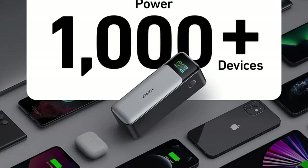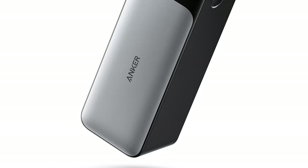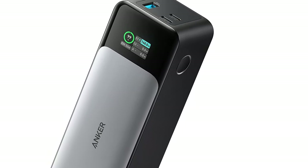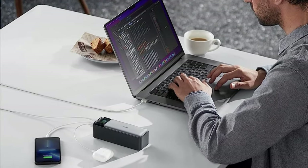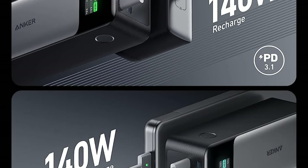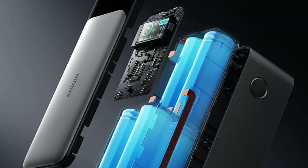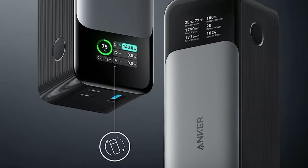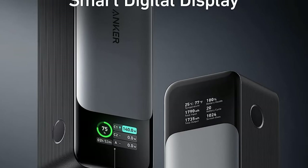You'd think the Anker 737 PowerCore 24K's massive battery means it needs serious time to recharge, but it manages to do it in under an hour. And if you're worried about all this power causing the portable charger to overheat, there is included technology that monitors the temperature, ensuring things stay safe. To round out this highly capable battery bank is a handy digital display showing valuable info, including the total input and output power, the estimated time to recharge, and the battery health.